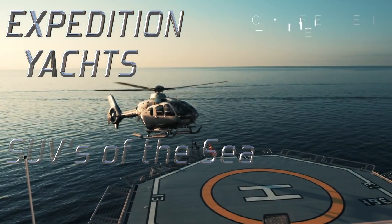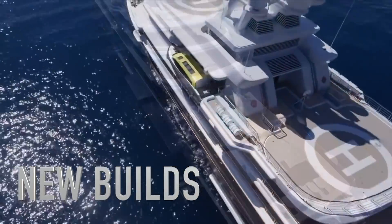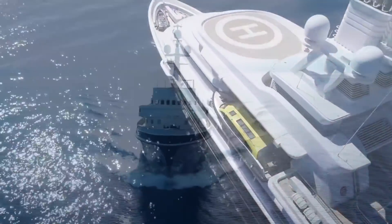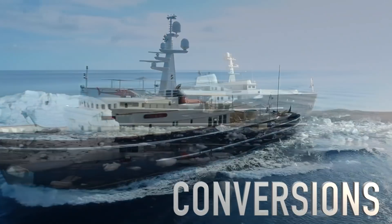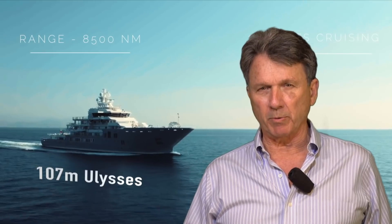Over the last 10 years, there has been a trend in the large yacht industry for expedition yachts to be either built or converted from other vessels into expedition yachts. This trend has grown and matured to a point where the expedition yacht really is a separate class of yachts from what we traditionally consider to be luxury yachts.